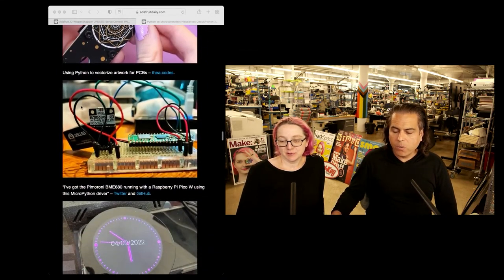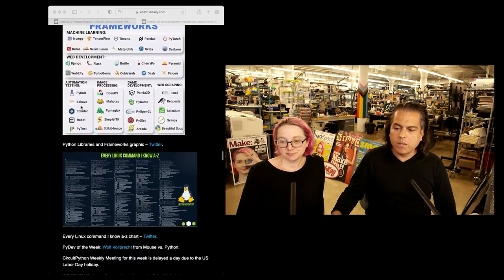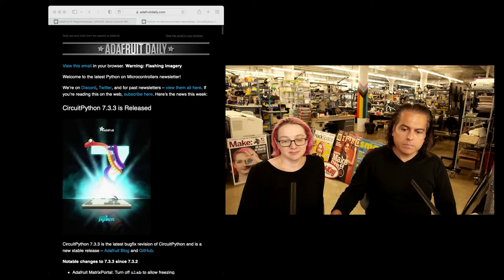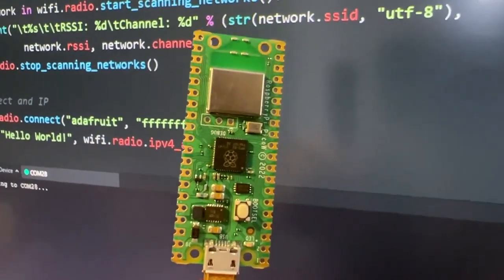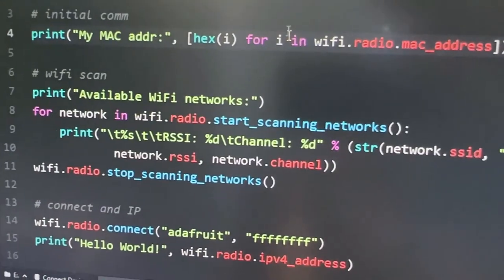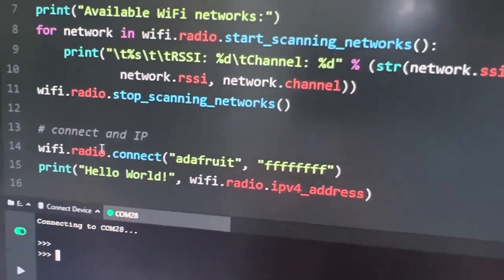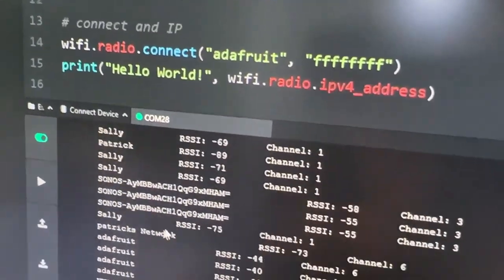By popular request, we have part two of the Raspberry Pi Pico W and CircuitPython. This is a Raspberry Pi Pico W, also known as the PyCal, and what it's got running on it is CircuitPython. See this code here — it's printing the MAC address, scanning for Wi-Fi networks, and connecting to an access point. Let's see if this works.